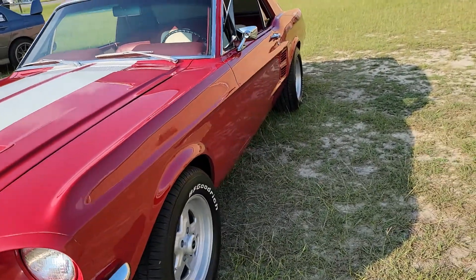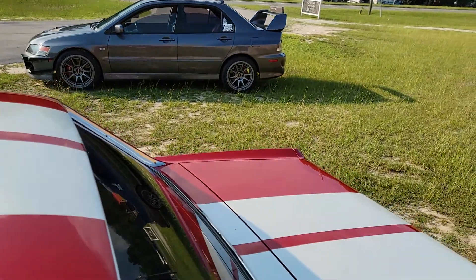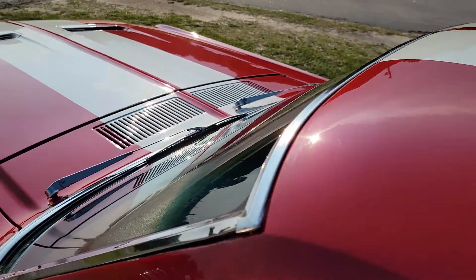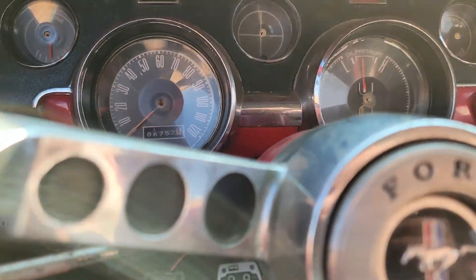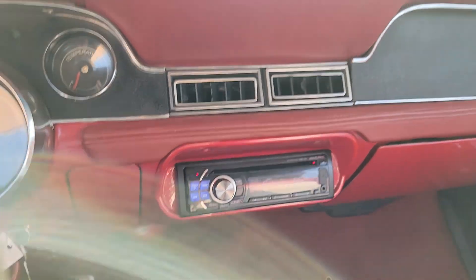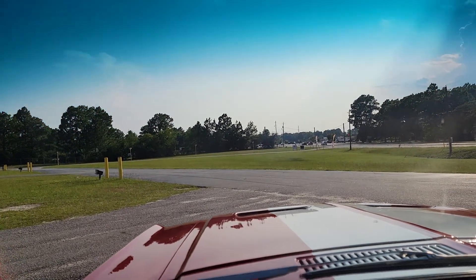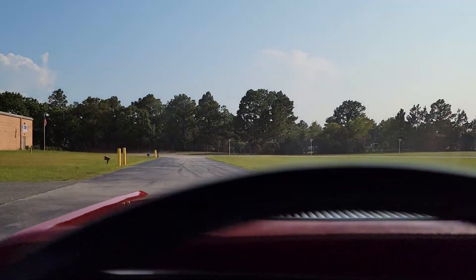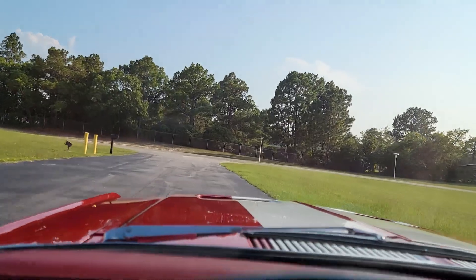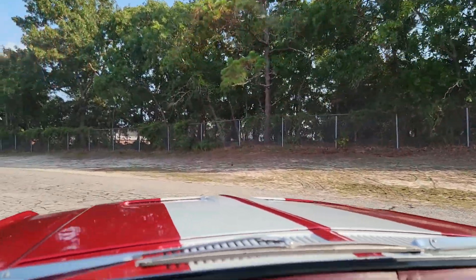We'll take you for a ride today. These are pictures I need to take for the site later — trying to park it back in the same spot. It has disc brakes up front with some cross-drilled rotors.